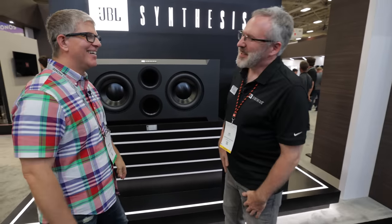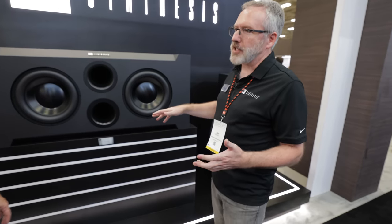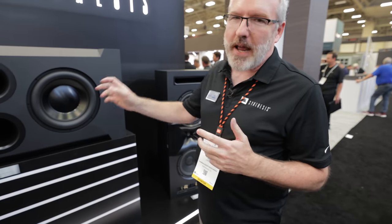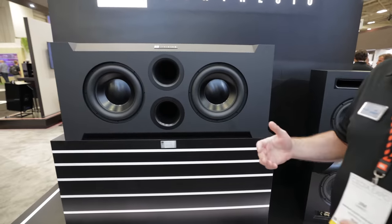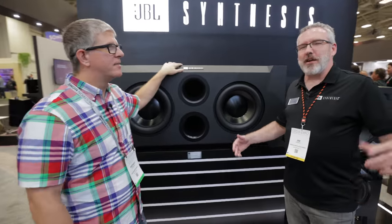At the front of the booth, the new flagships of the JBL Synthesis range: the SCL1 flagship LCR and the SSW1 flagship subwoofer, introduced in February of this year. They placed them at the front of the booth on the main aisle to stop people in their tracks — the scale of these products couldn't be appreciated from a press release alone.